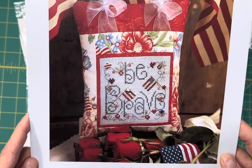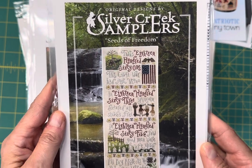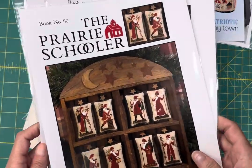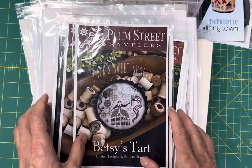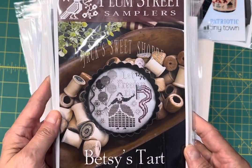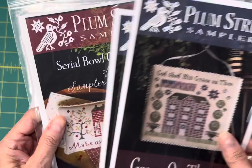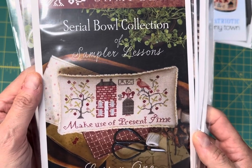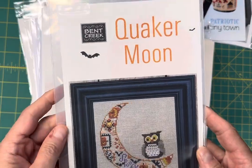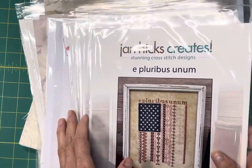Be Brave by Shepherd's Bush. Seeds of Freedom by Silver Creek Samplers. Prairie Schooler's Old World Santas. Betsy's Tart from Jack's Sweet Shop series by Plum Street Samplers — that's back in stock. And Grace on Thee — it says God shed his grace on thee. Sampler Lesson One from the Cereal Bowl collection — this is Make Use of Present Time. Quaker Moon by Bent Creek, this is back in stock and it comes with a button. E Pluribus Unum by Jan Hicks Creates — another really, really beautiful flag design, that sold out right away. I also have this available in PDF format.